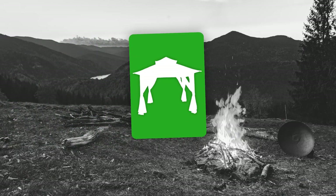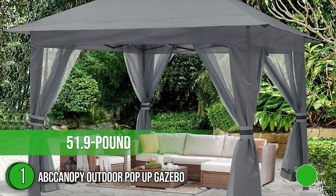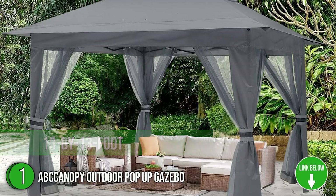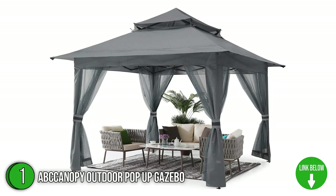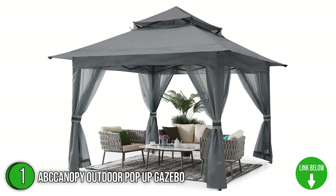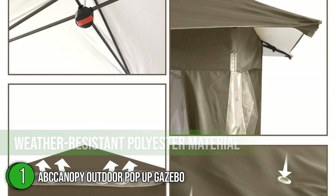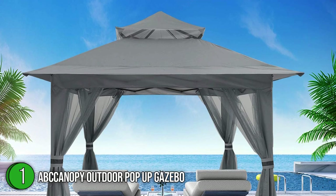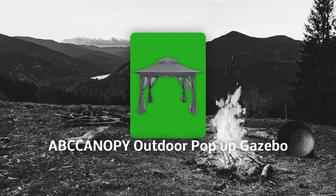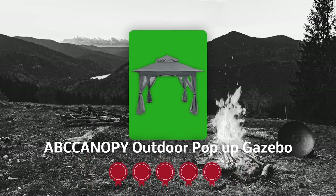The first best gazebo on our list is the ABC Canopy Outdoor Pop-Up Gazebo. This 51.9-pound, 13-by-13-foot patio gazebo features an elegant design with a beautiful double roof to provide a cool, relaxing environment for any backyard fiesta. It boasts a weather-resistant polyester material with a silver coating inside, blocking 99.99% of the sun's harmful UV rays so you can stay comfortable and protected. Trustedshoppingguide.com has awarded the ABC Canopy Outdoor Pop-Up Gazebo a 5-badge rating.